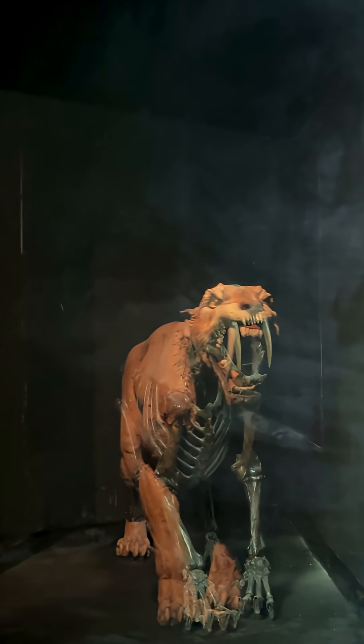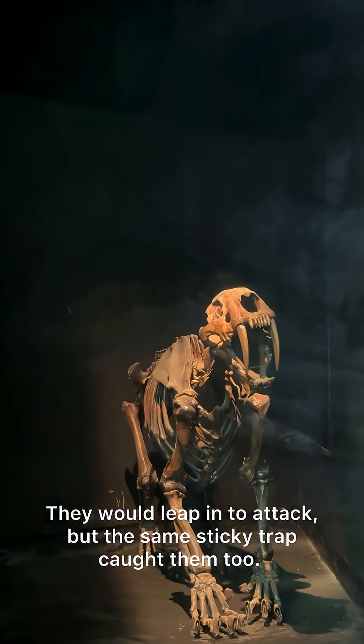But the same sticky trap caught the predators too.